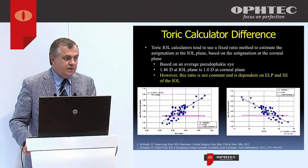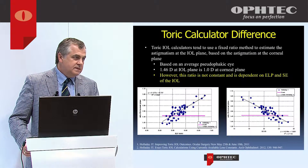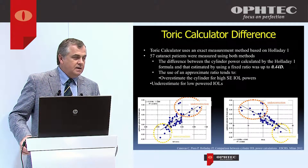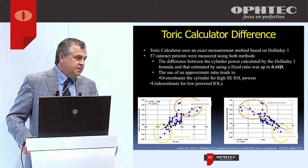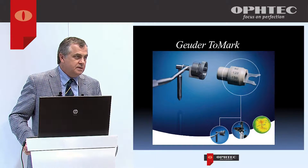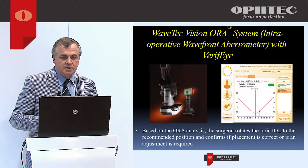We can use calculators to improve outcomes. Most published toric calculators are based on a fixed ratio of where the lens is in relation to the cornea, but that position depends on the spherical equivalent and effective lens position. In high-power or long-eye cases, this can cause over- or under-correction of up to half a diopter, so having the right toric calculator — one based on the Holladay formula — is very important. We also use various devices: the goniometer, the topo marker, or more sophisticated systems such as the Verion, TrueVision, or Aura.